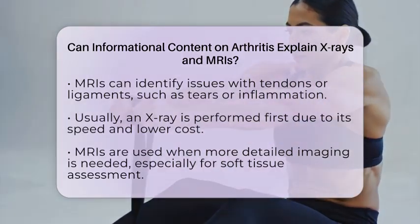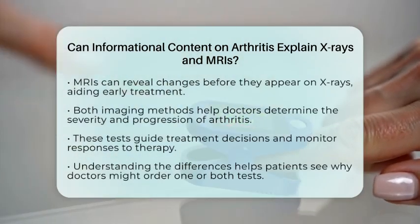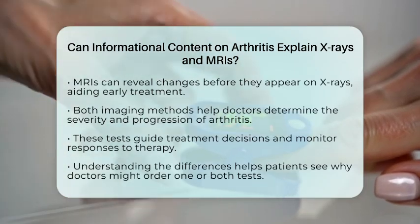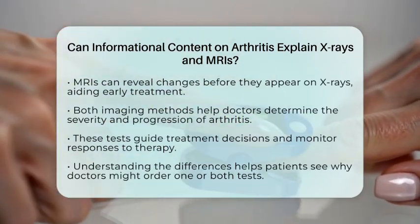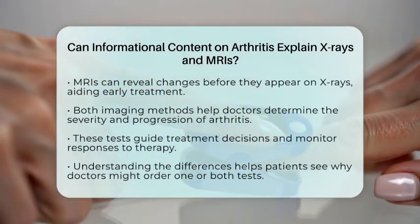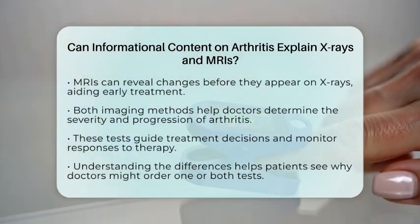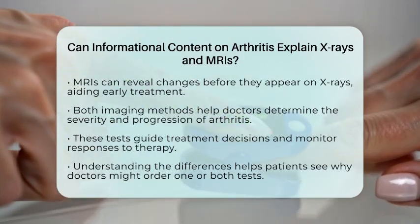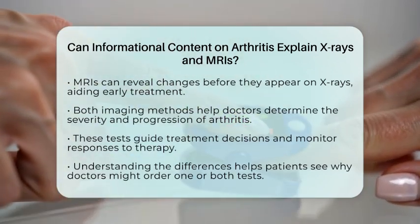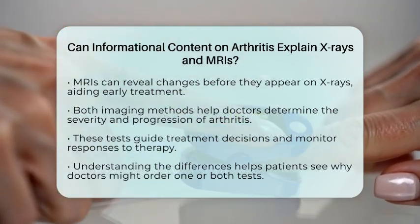MRIs can detect changes before they show up on x-rays, helping with earlier treatment options. Knowing the differences between these imaging tests helps you understand why your doctor might recommend one or both. It also explains how these images guide treatment plans and monitor how well your arthritis is responding to therapy. Yes, educational content about arthritis can clearly explain how x-rays and MRIs work, what they reveal about joint health, and why both are important tools in managing arthritis.